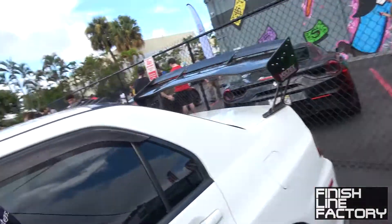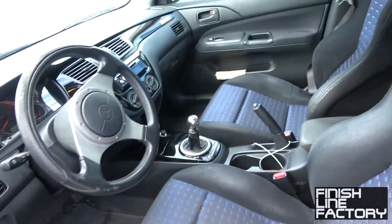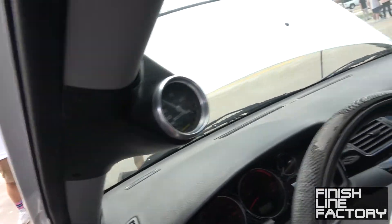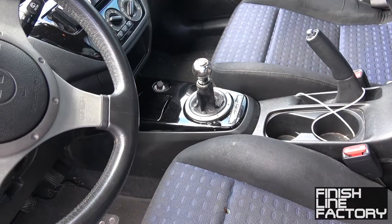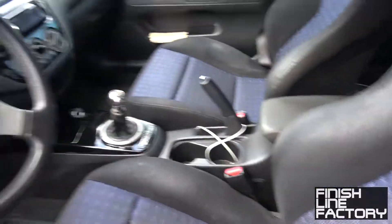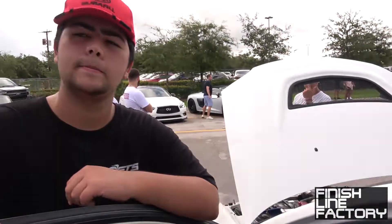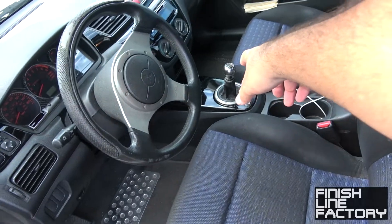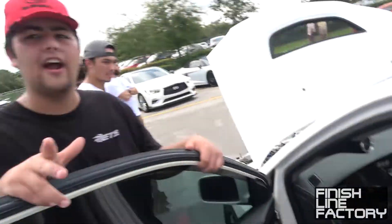Anything going on in the interior? Pretty much standard — painted the interior panels black, little carbon fiber gauge pod. Pretty much stock — gets the job done. The only thing I didn't really like about the Evo interior ergonomics is that because it's based on the Lancer, the shifter is kind of far away. But you can fix it by just getting a taller shifter.